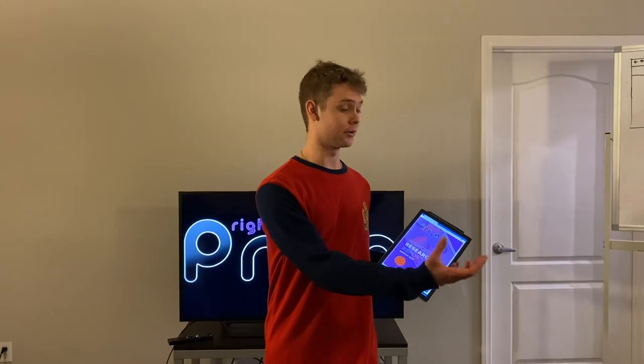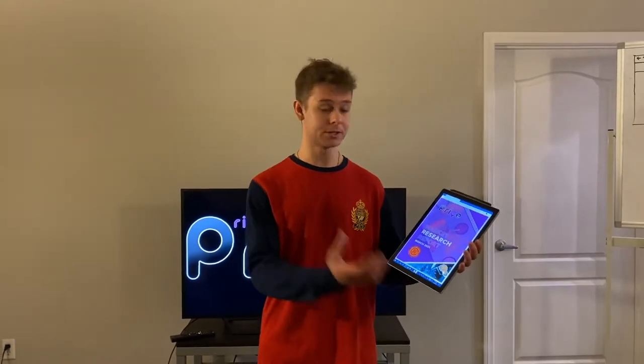Hey guys, my name is Plato and I'm in charge of taking what we find from our data and integrating it into an easy-to-read market research report. Here at Right Price, we don't think data needs to be difficult. Let me show you a little bit more of our market research report products.